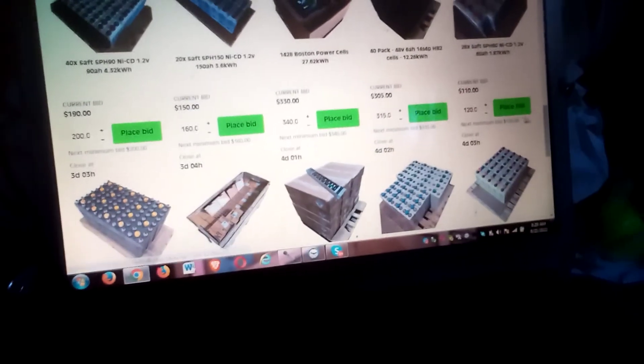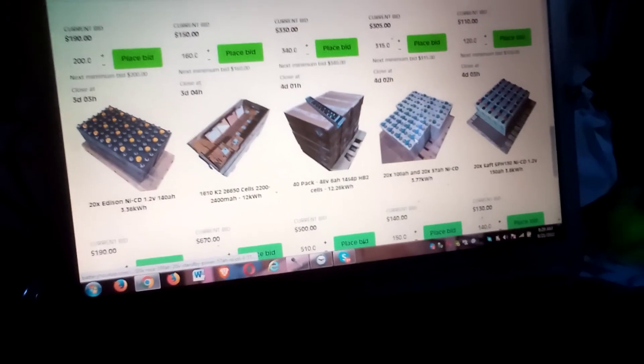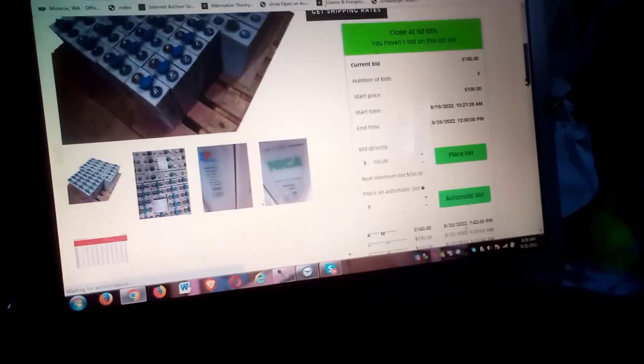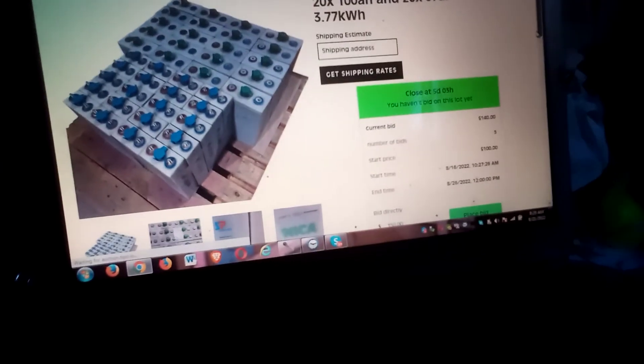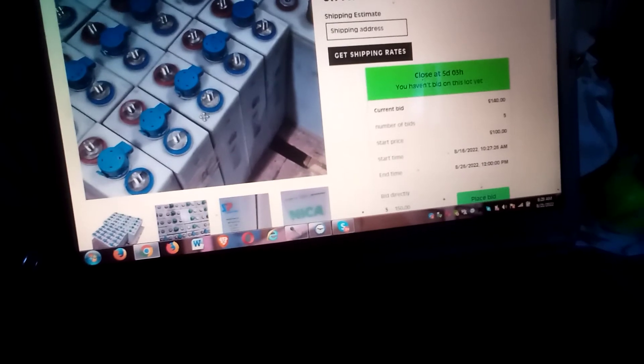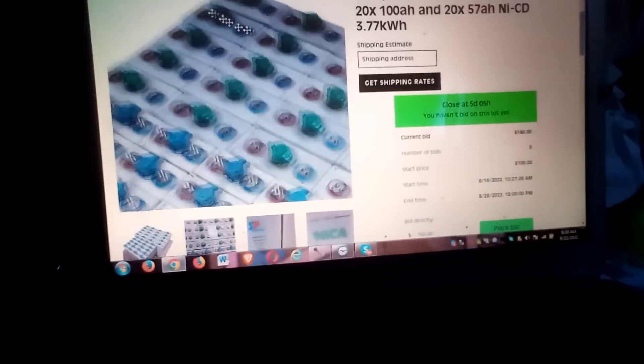So Battery Hookup is the place to go if you want nickel cadmium batteries in good shape and in good quantity. You'll notice these have the male ends and these have the female ends for the connecting lugs, so you're going to have all kinds of problems figuring that out — but that's just part of the process.